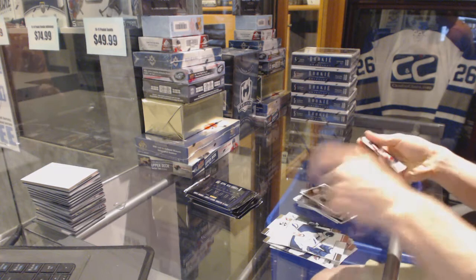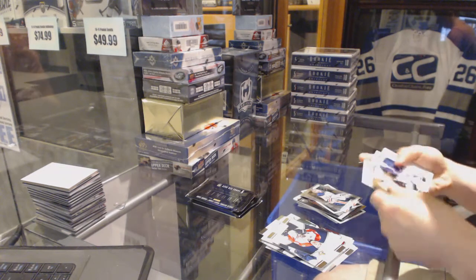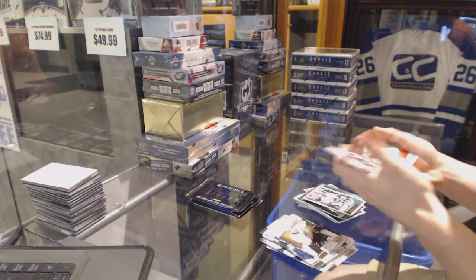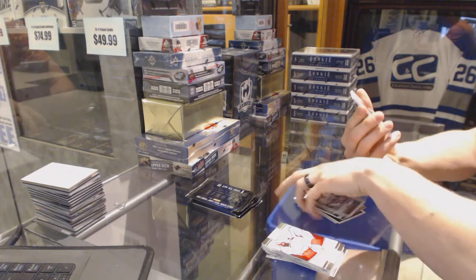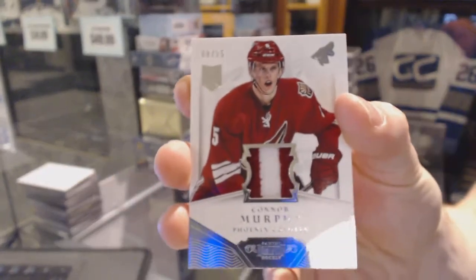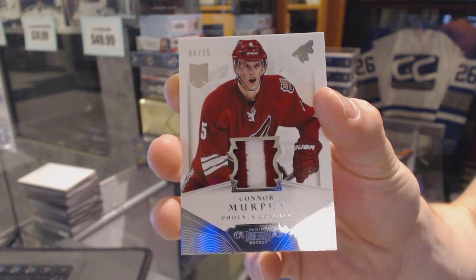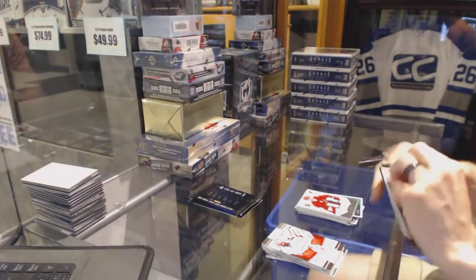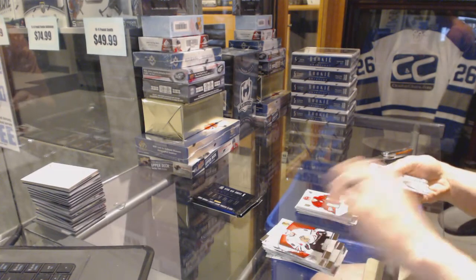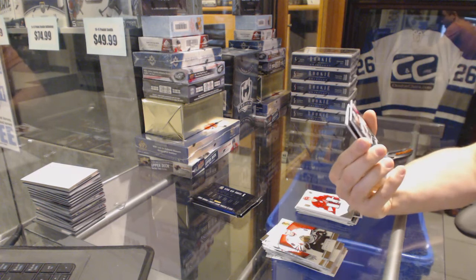Boone Jenner. Elia Brinskella. Yaka Markstrom. And we've got a Dominion two-color jersey prime, number 8 of 25 for the Arizona Coyotes, Connor Murphy. Connor Murphy, 8 of 25 for the Coyotes. We've got a Titanium rookie card.